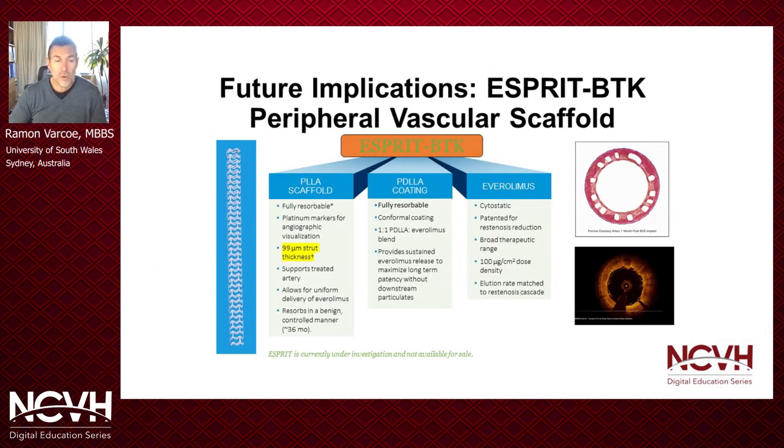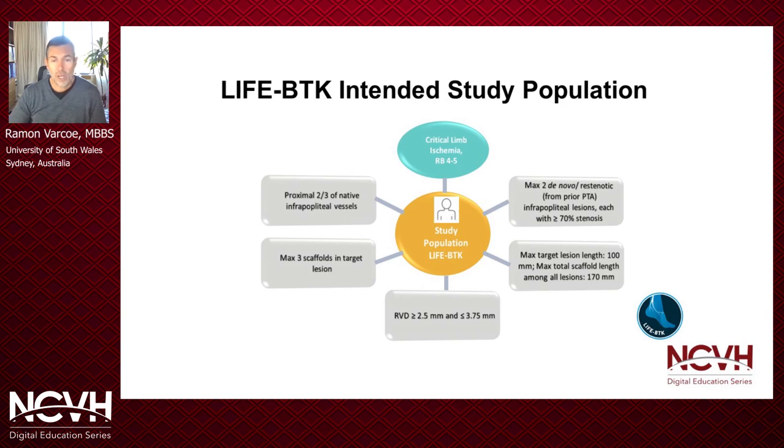This scaffold is different from Absorb — it has thinner struts, 99 microns in fact, and is planned to be made in longer lengths. It's made of polylactic acid just the same as Absorb, with an Everolimus coating at 100 micrograms per centimeter squared dose density, similar to the Xience family of stents. We're going to evaluate patients with critical limb ischemia Rutherford-Becker class 4 to 5, using the device in the proximal two-thirds of native infrapopliteal arteries. A maximum of three scaffolds per target lesion is allowed, with up to two target lesions treated, covering lesions up to 100 millimeters each — totaling up to 170 millimeters in a single leg.